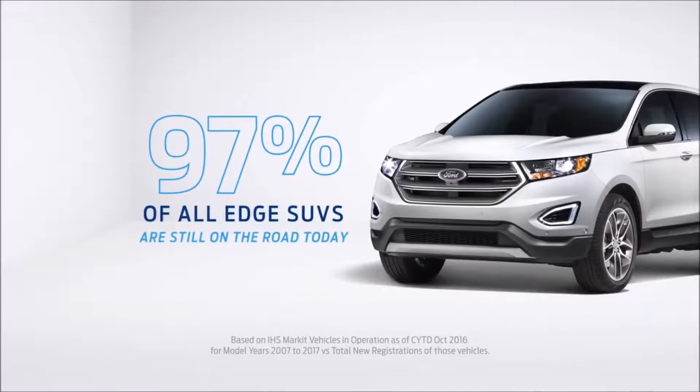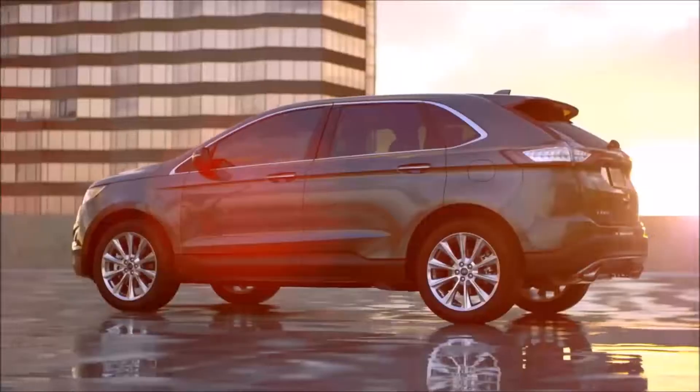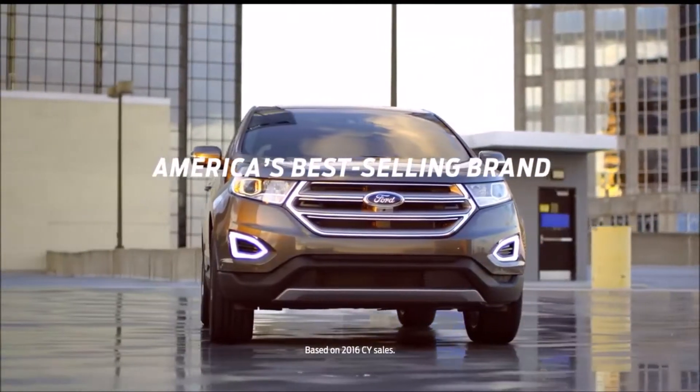Plus, 97% of all Edge SUVs sold in the last 10 years are still on the road today, going further to add more inspiring features. That's Ford, and that's how you become America's best-selling brand.